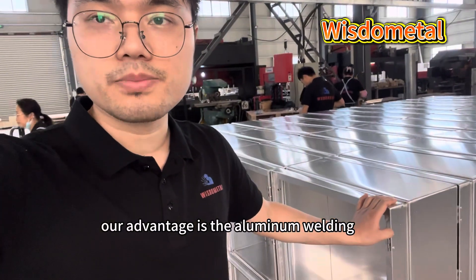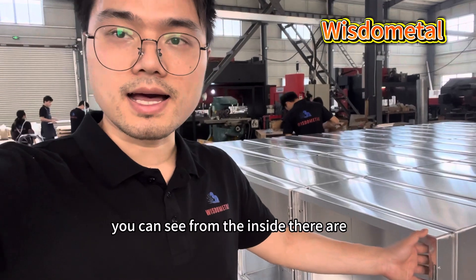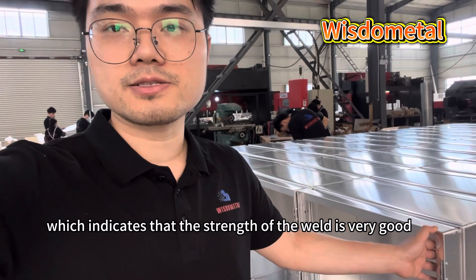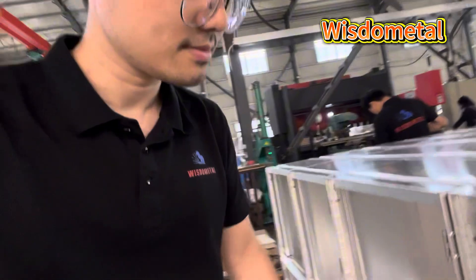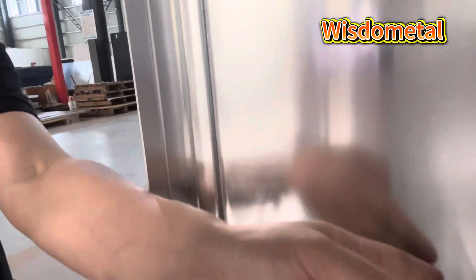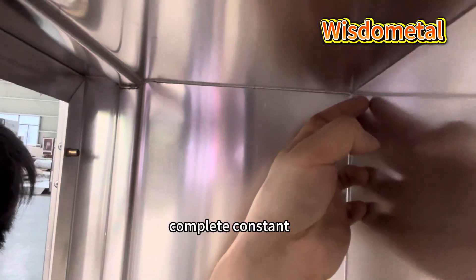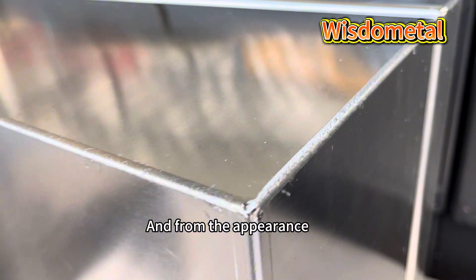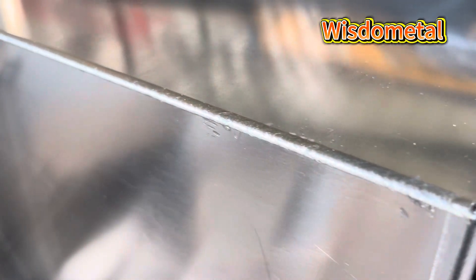Our advantage is a new lighting design. You can see from the inside there are complete and stable lighting penetration, which indicates that the strength of the weld is very good. And from the appearance, you can see the welding is very fine and smooth, just like the skin.